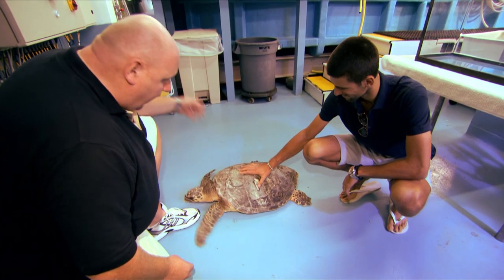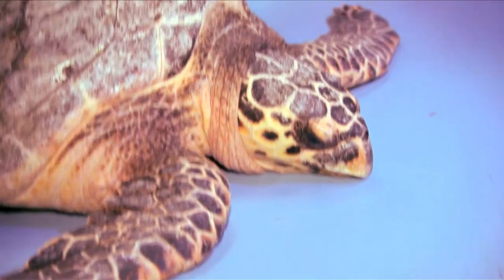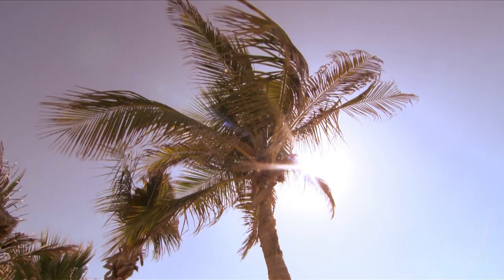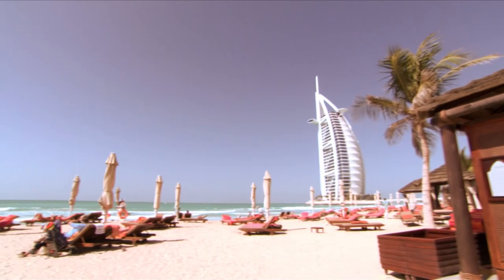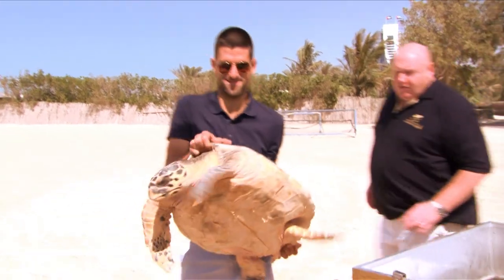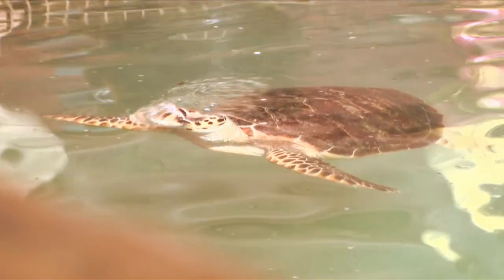What we're going to do in a minute is take it over to our other rehabilitation pen because it's completed the primary stage of rehabilitation here at Burj. 30 kilos — I didn't have a clue until I actually picked it up. It was heavy, but it's an incredible experience, and to be able to take another animal in your arms, it's amazing.